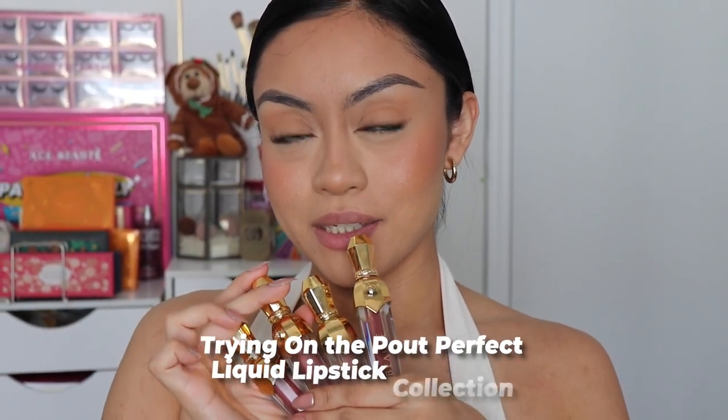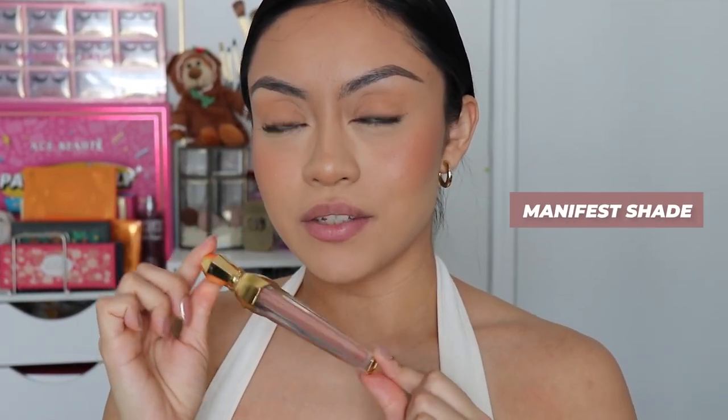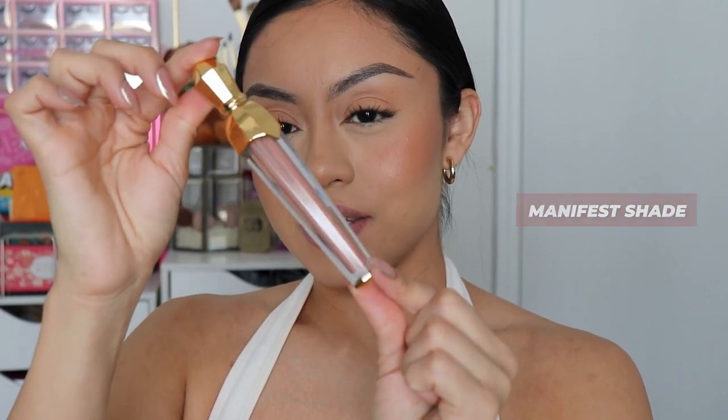Let's try on our Pout Perfect Liquid Lipsticks. The first shade I'm going to be trying on is going to be the shade Manifest, which is honestly the perfect nude.